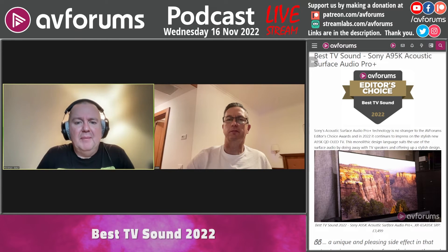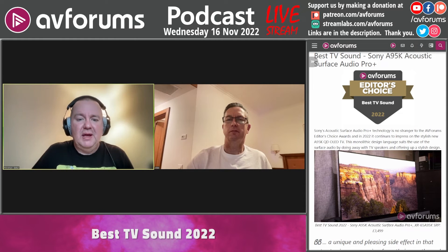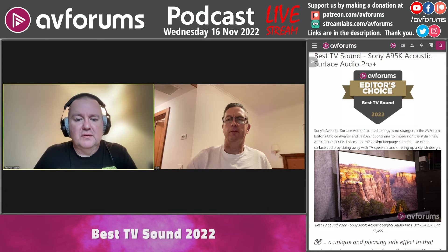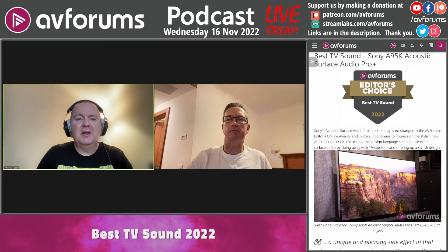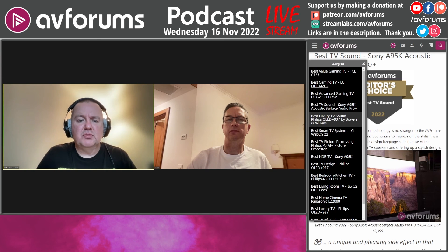When you can get the sound coming from that person's mouth, it just makes a big difference. Go experience it — Acoustic Surface Audio Plus is a great system. It's been around for a while and has won three or four of these awards over the years. It's a classy design from Sony, meaning they don't have to worry about a soundbar or external speaker system, freeing them to focus on the TV's design. So that was our first award for sound: the Sony A95K's Acoustic Surface Audio Plus.